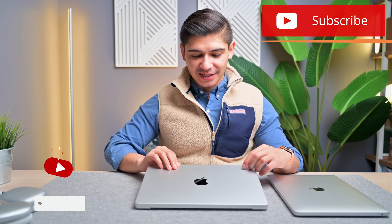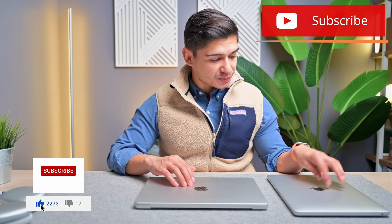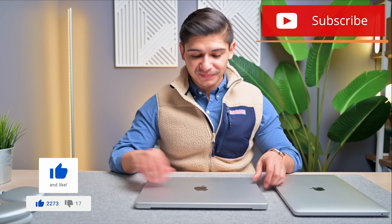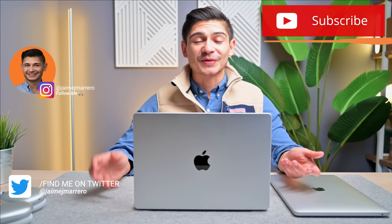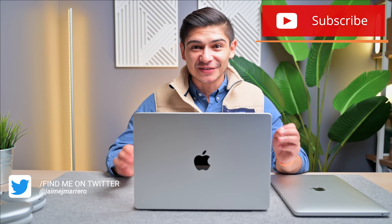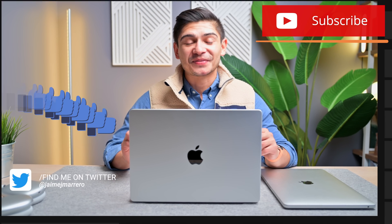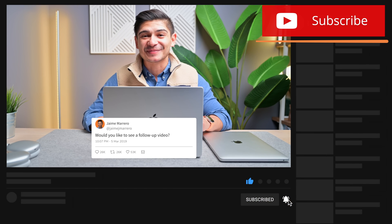One thing I noticed — the Apple logo on the 14-inch is entirely black, whereas the 13-inch has a silver shiny finish. Just throwing that out there if you're curious. I don't typically do follow-up videos unless requested, so let me know in the comments or message me on Instagram or Twitter. It's been a long day and I'm ready to edit this video — I've never been more excited to edit one. Thanks for watching — like, comment, subscribe, and I'll see you next time.